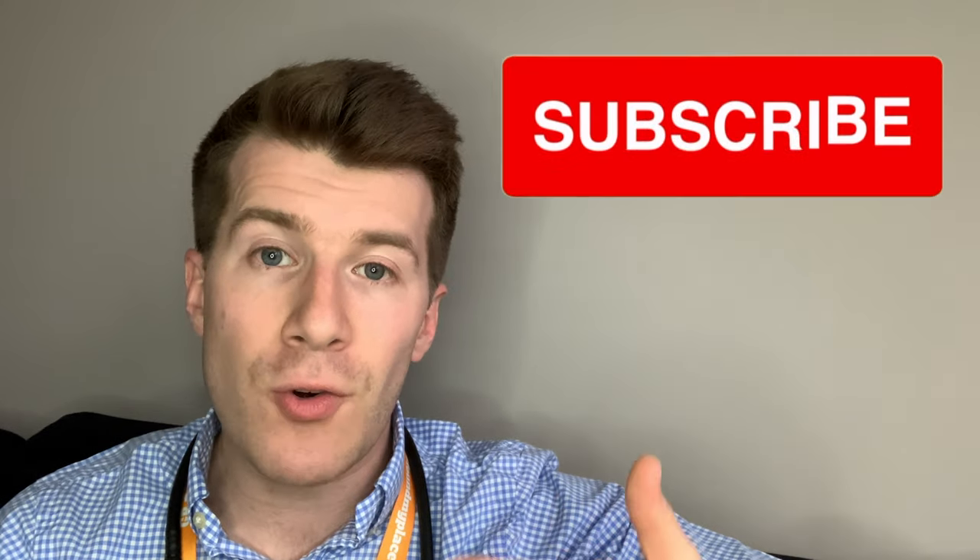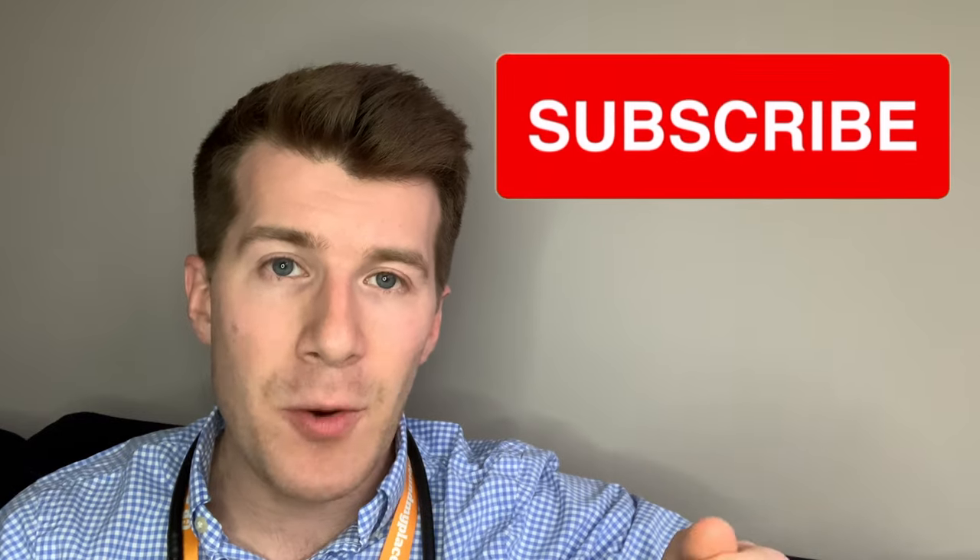If you've got any questions about BNP, please leave a comment in the comments section below. Give the video a thumbs up if you enjoyed it, and remember to subscribe to the channel for new videos every Wednesday and every Sunday. You may also want to check out the other videos on my channel, which I hope you're going to find useful. Until next time, thanks for watching and bye.